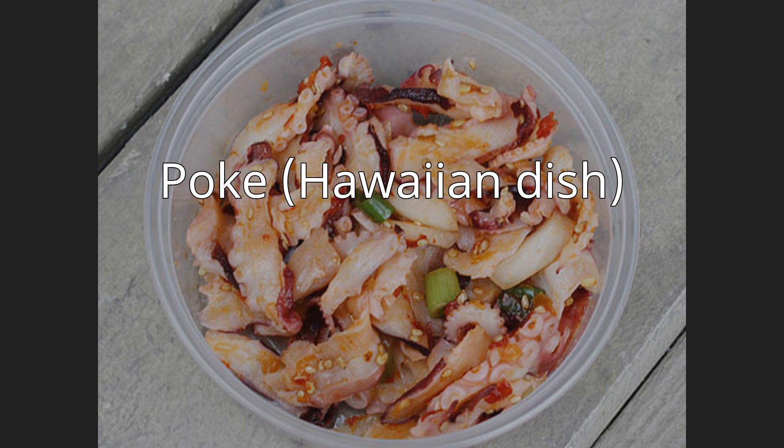Poke, Hawaiian for 'to slice or cut crosswise into pieces,' sometimes stylized as poké to aid pronunciation, is diced raw fish served either as an appetizer or a main course and is one of the main dishes of native Hawaiian cuisine.